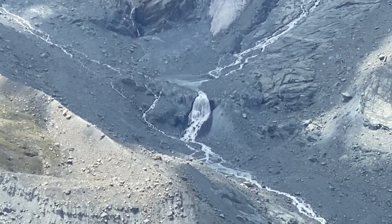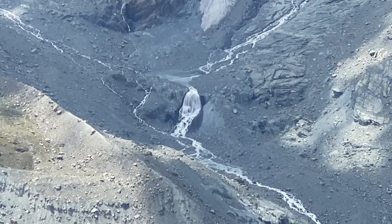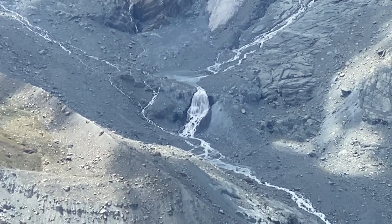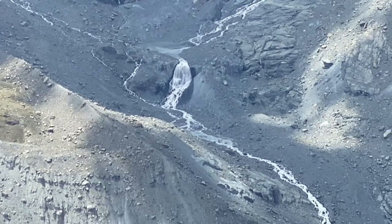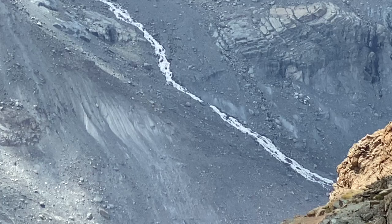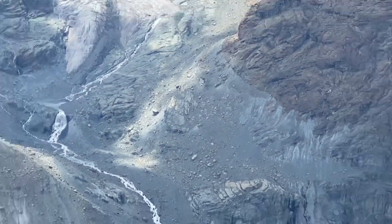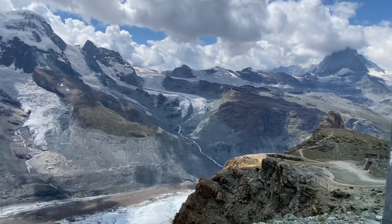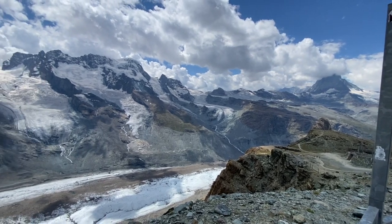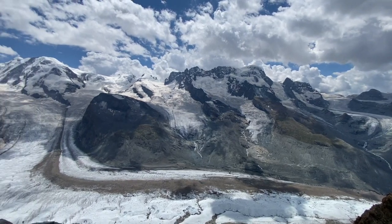We saw this waterfall — it was unbelievable, so dramatic. About four or five streams fed it. I'd have to be about three or four miles away from it. It is a huge waterfall where water was melting off the glacier and coming down the mountain. Then I zoomed back to show what you'd normally see with the naked eye — look how tiny it looks from way back here.